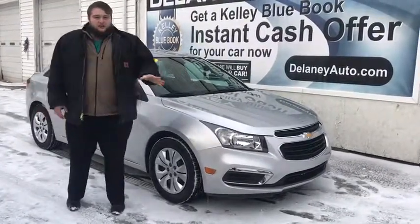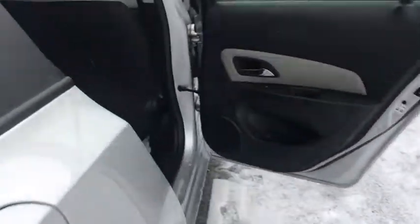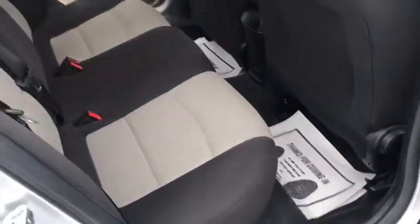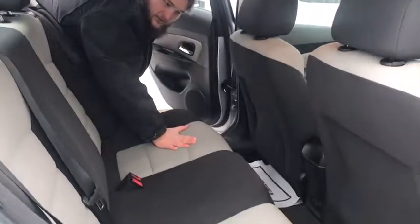This car is perfect for any commuter that wants to save on gas mileage. Let's take a look at some of the stuff on the inside. In the back here we have a lot of trunk space for a compact sedan. Now coming up to the back seat, as you can see really comfortable cloth seating, plenty of leg room back here too.